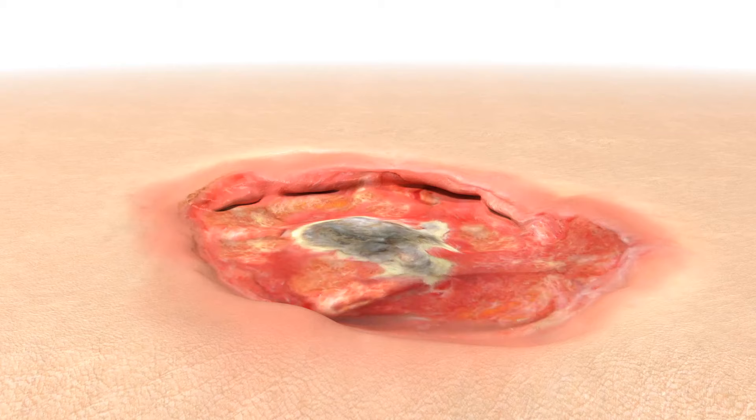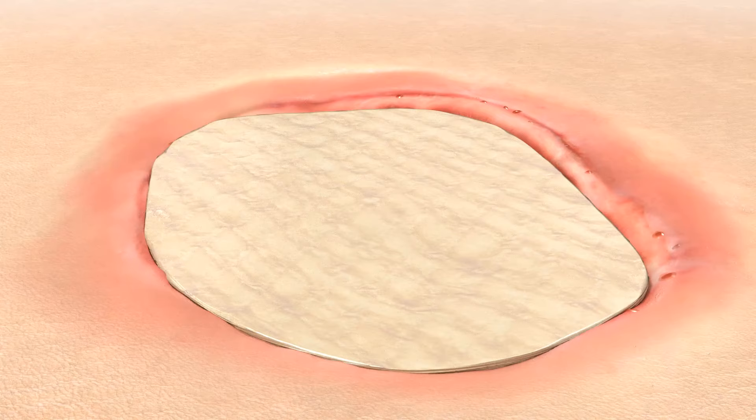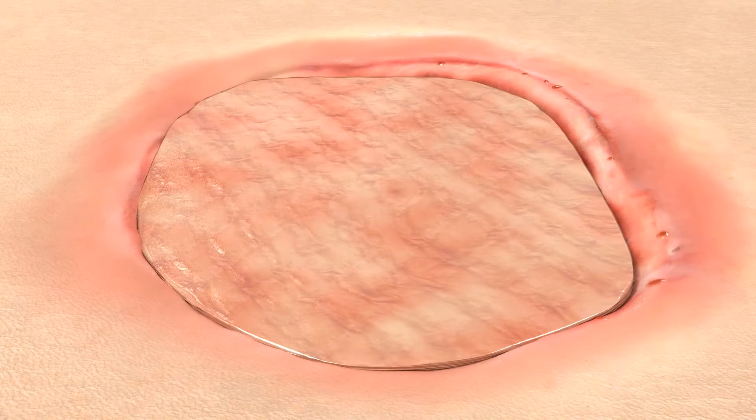Regardless of the type of wound, debridement is a crucial first step to return the wound to an acute stage of healing and to enable Keresys to contact the viable tissue bed. Its mechanical and bacterial barrier functions reduce the likelihood of wound infections.